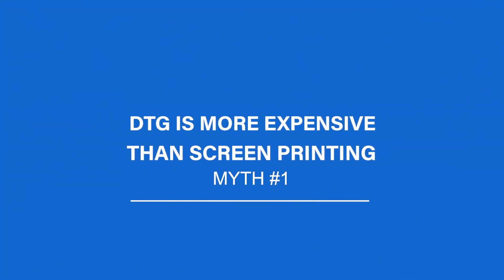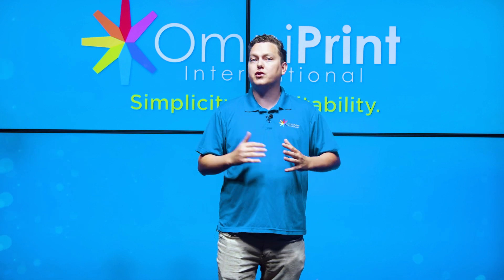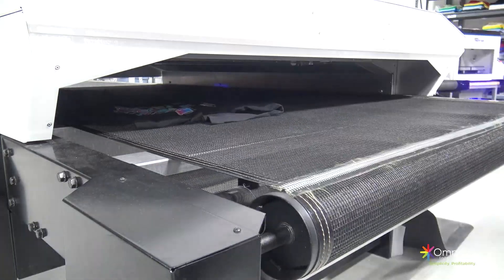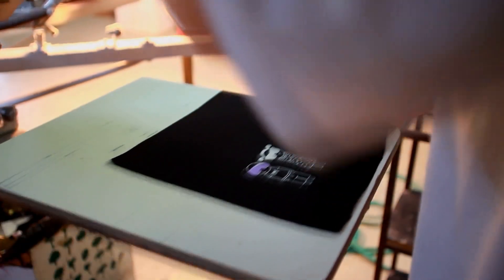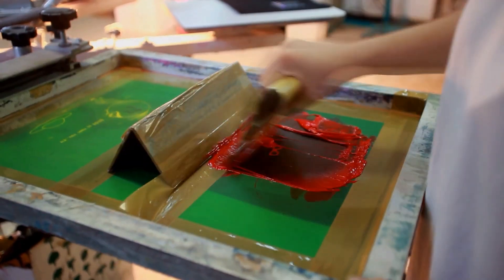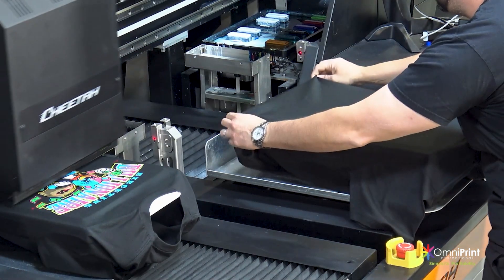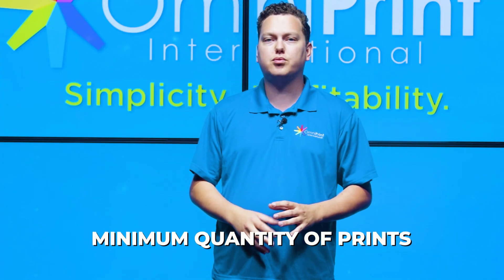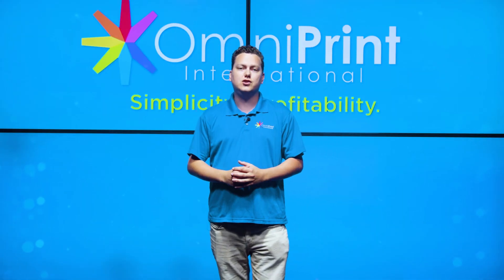Myth number one is that DTG printing is always more expensive than screen printing. This is a very common myth, but the truth is that DTG printing can actually be more cost-effective than screen printing for small to medium-sized print runs. With screen printing, there are setup costs for each color, whereas DTG printing allows for full color printing without any additional setup costs. Moreover, screen printing requires a minimum quantity of prints to make the process cost-effective, which is not the case with DTG printing.